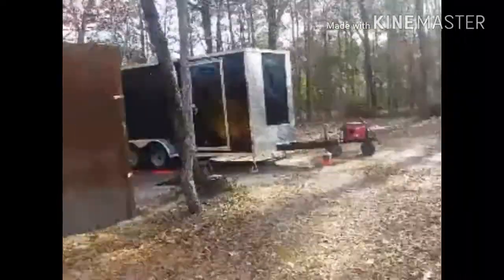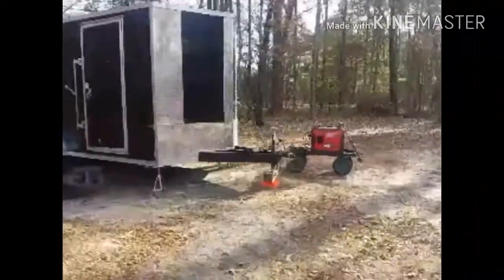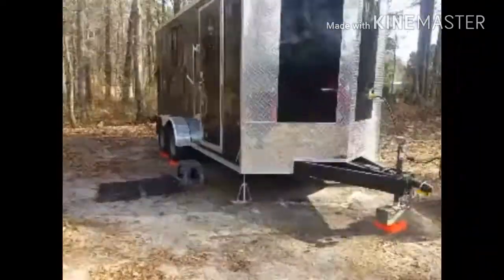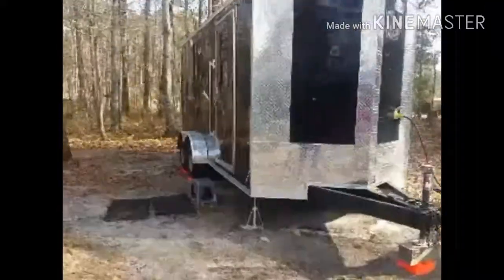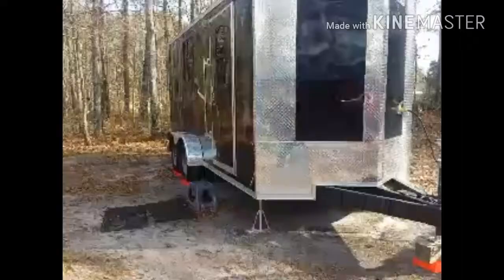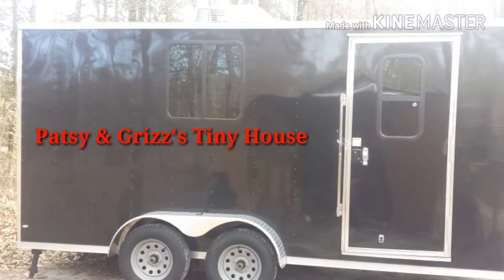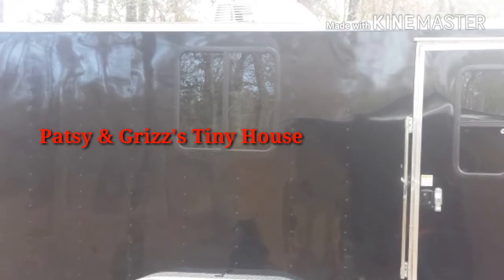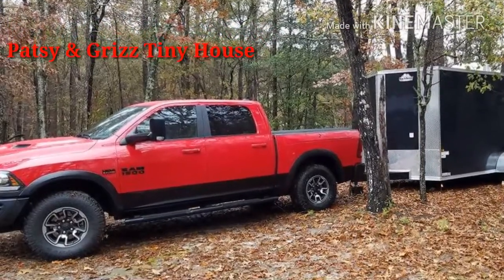Here we are at their little tiny house that they've been working on. They have their little predator going right now. We're going to step in here and check out this little camper they have. Thanks for stopping by Patsy and Grizz's tiny house — we're going to give you a little tour. This is their first time coming in with their tiny home.